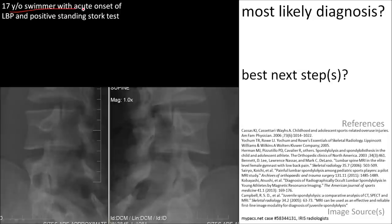Here's a 17-year-old swimmer with acute onset of low back pain. On physical exam, the standing stork test is positive. On the oblique film, analyze the so-called Scotty Dog and you will see a lucent defect of the pars.